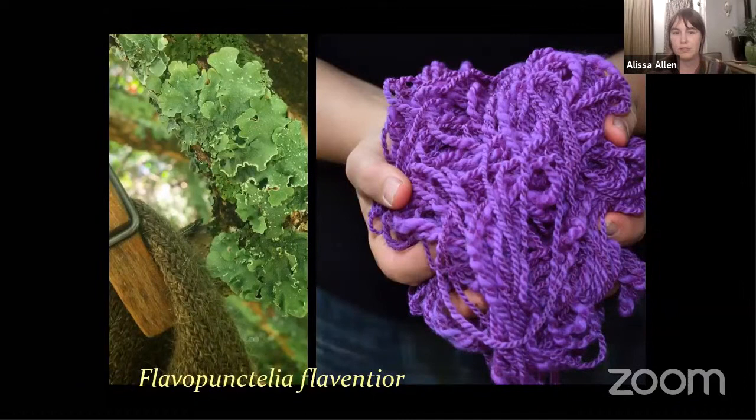Flavopunctelia flaventior is very common inland and in drier parts of California and beyond. I don't find it here in the Pacific Northwest, but I've found it in the Midwest, the Southeast, and the Northeast, and I suspect it's in more places than I've looked. This lichen — which is a fungus — has the capability of making an amazing deep purple dye, but it needs to be soaked in either ammonia or stale urine to transform over the course of a month and a half to three months.